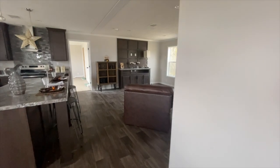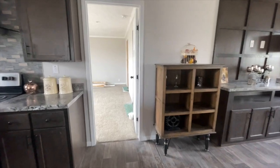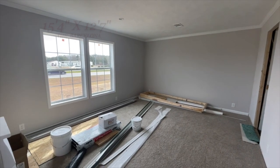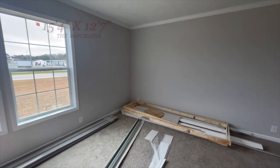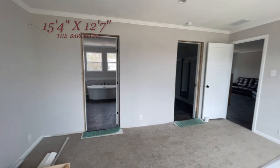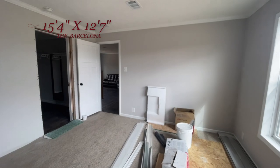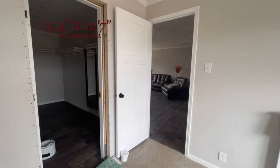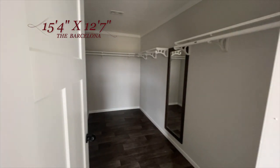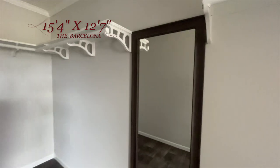Last but not least, we're going to take a look at the master. It's on the opposite side of the house, over near the kitchen and den. Here we have the master — lots of space in this master. It's a nice size, with two large windows and a lot of natural light. The master closet is separate from the bathroom — it's a large closet with a full-length mirror, lots of space, and beautiful shelving with no wire racks.